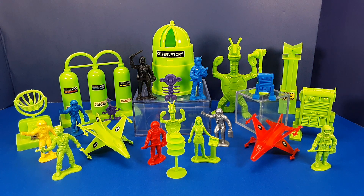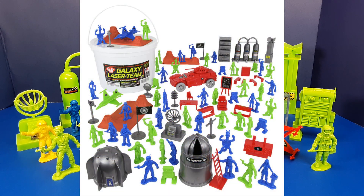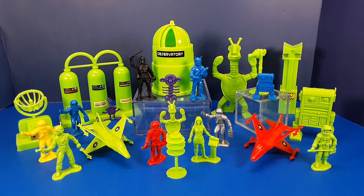That's it for my look at the Star Patrol, aka the Galaxy Laser Team — some awesome little toys from my childhood. At the time of this recording, Timmy Toys and BMC have teamed up to create a Galaxy Laser Team bucket, which includes the Galaxy Laser Team figures and a variation of the Mars Outpost playset pieces. So if these type of toys interest you, you can get a lot of them in one shot. I will leave links to both Timmy and BMC Toys in the description of this video.